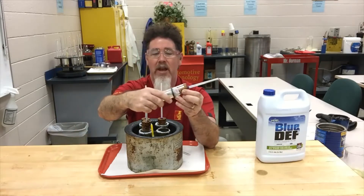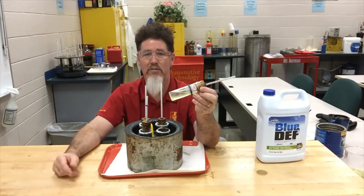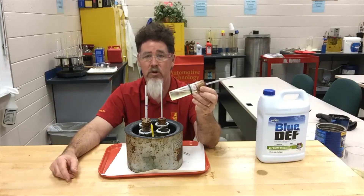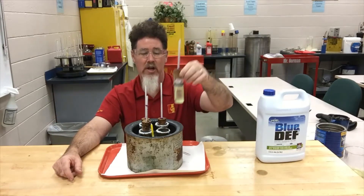I tell my students that if you're getting down to around 15 to 20 degrees above zero, you should start looking at putting some type of fuel supplement — a winterizing agent — in your fuel tank so you don't get your fuel clouding up on you.